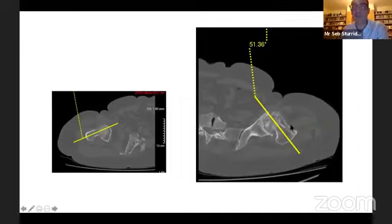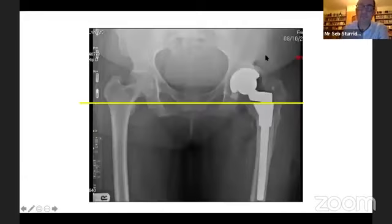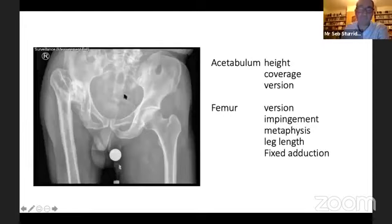On CT, both hips are anteverted but the left significantly more so at 50 degrees. Using the SROM system, I can ignore the anteverted femoral neck by positioning the sleeve anteriorly and then positioning the femoral stem within the sleeve at a more neutral 10 degrees of anteversion to reconstruct the hip more anatomically, bring the leg length down, and give her a much more normal gait.